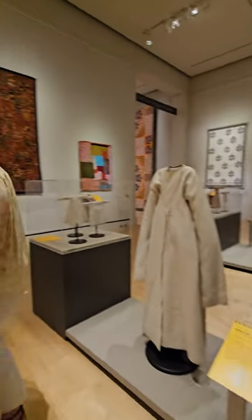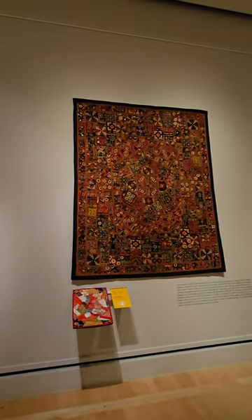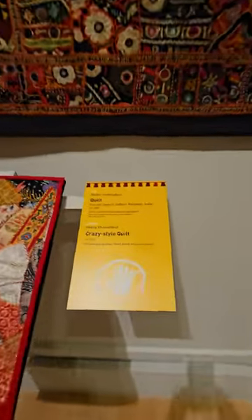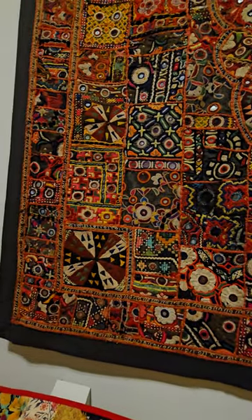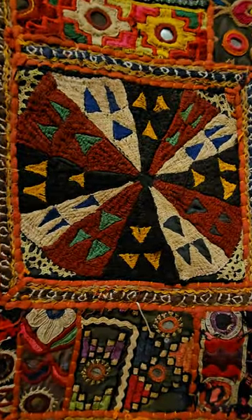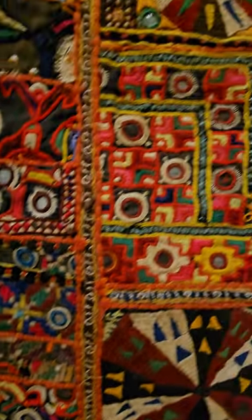So we went on kind of a tourist visit, but we did a lot of shopping for the collection while we were there. This piece — isn't that gorgeous? It's a newer one, but it's a technique where they take old textiles that are kind of falling apart and re-upcycle them into new pieces. A lot of beautiful mirror work, all of that hand work in here.